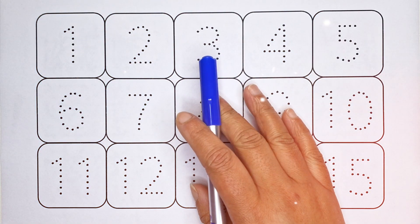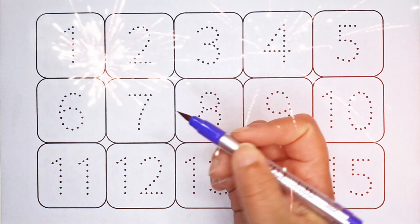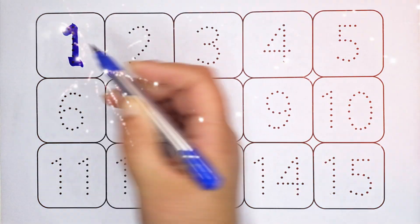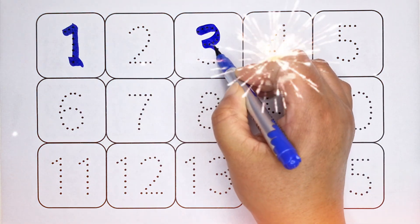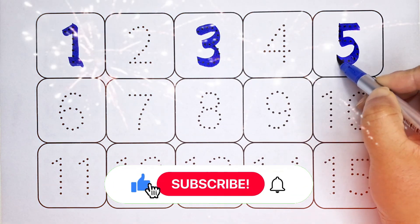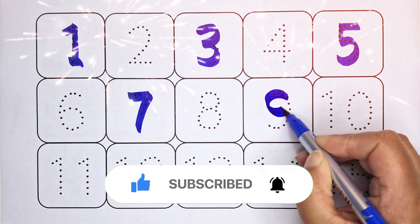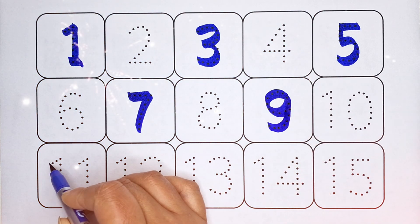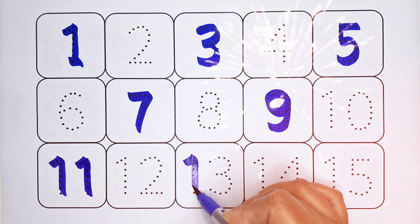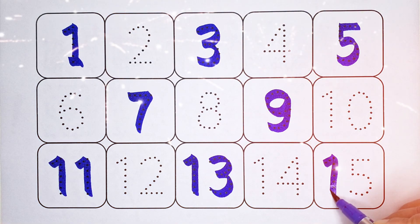Hello kids, welcome back! Let's learn numbers 1 to 15. Counting blue color: number 1, number 3, number 5, number 7, number 9, number 11, number 13, number 15.